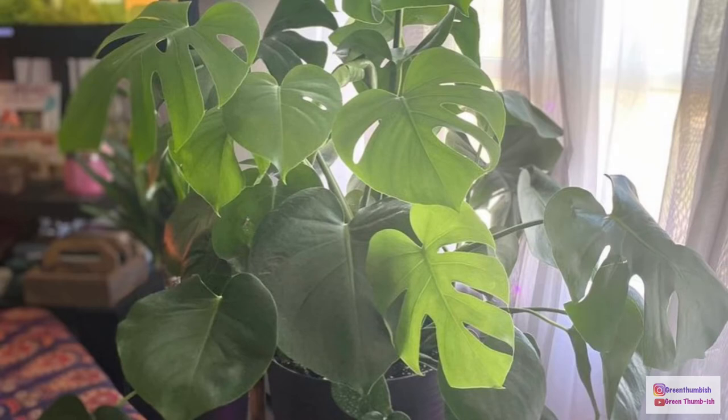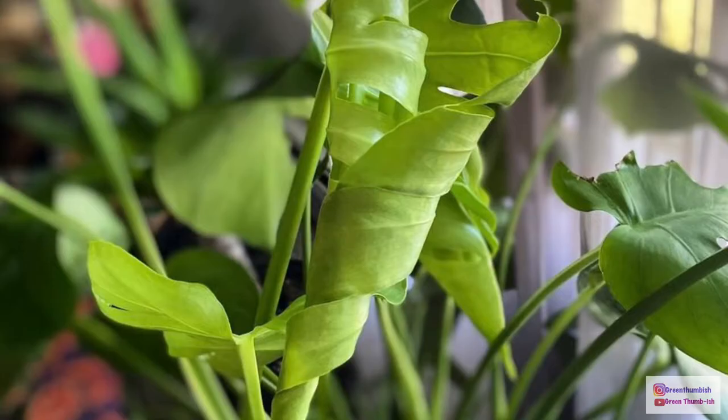Hey everyone, I just want to pop on here and show you the current status of my monstera. Here are some pictures of it in the beginning — in all of its glory, it was really big and growing really well.